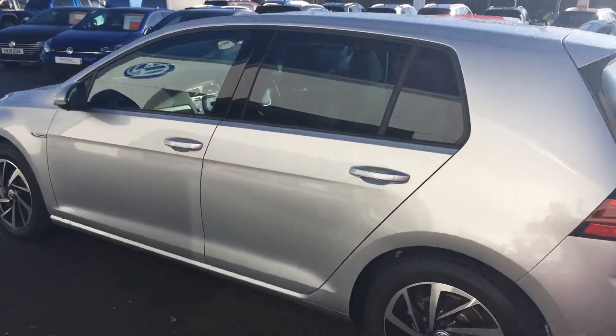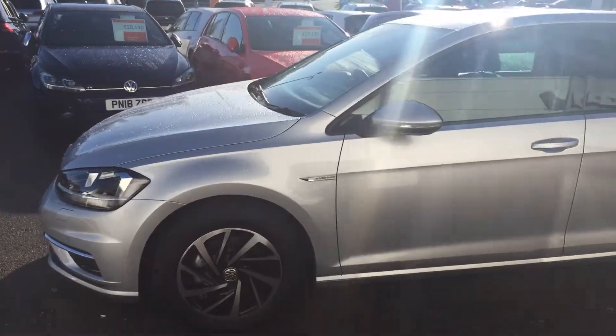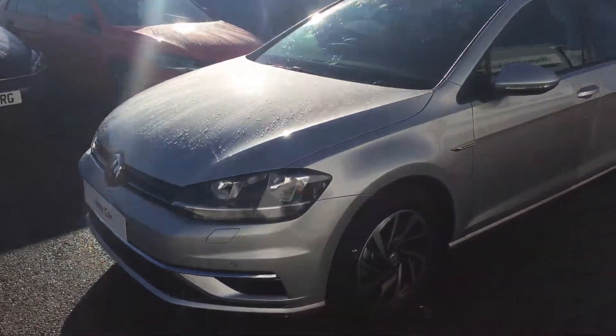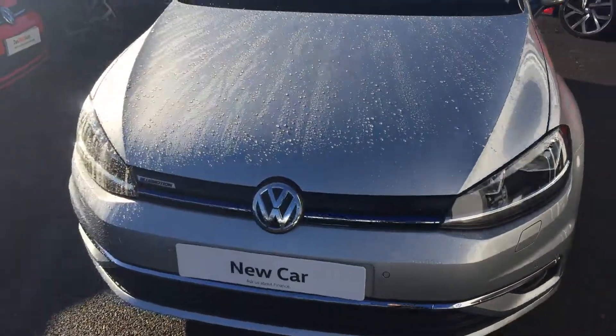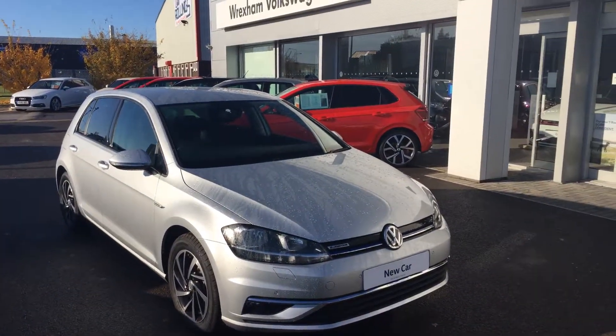So if you're in the market for a practical family hatchback, this one ticks all the right boxes. Please, when you inquire, make sure you ask for myself, Youssef, or my colleague Phil. We're the internet sales specialists who deal with all the incoming inquiries, and hopefully we can get this car on your drive. Thanks for watching.